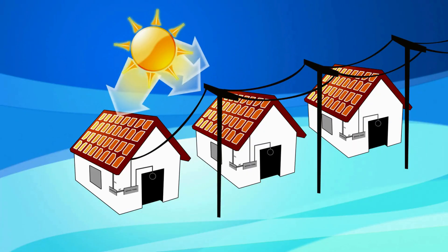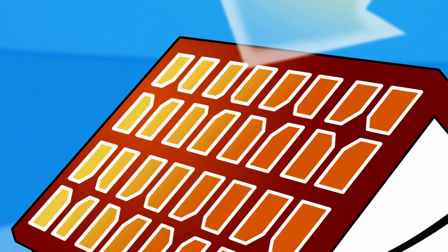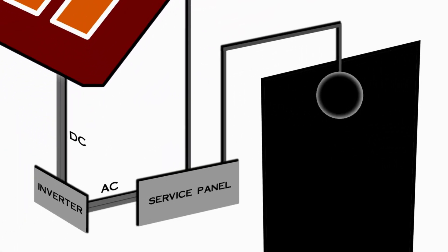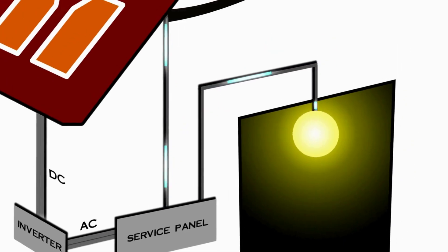Conventional solar energy generation typically relies on large photovoltaic panels placed outdoors in direct sunlight. These panels are made from silicon-based cells that convert sunlight into electricity by absorbing photons and generating an electric current. In bright sunlight, conventional solar panels can achieve an efficiency rate of around 15–20%, allowing them to generate substantial power.